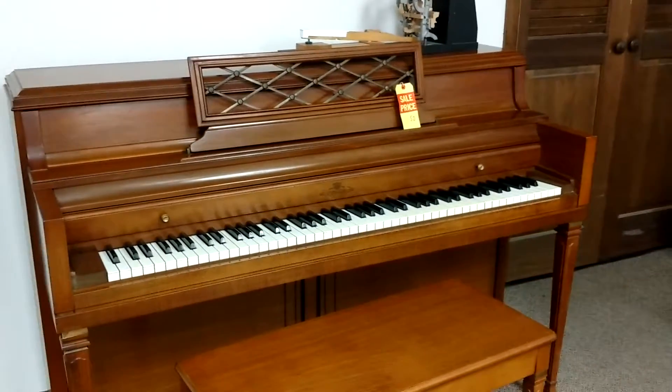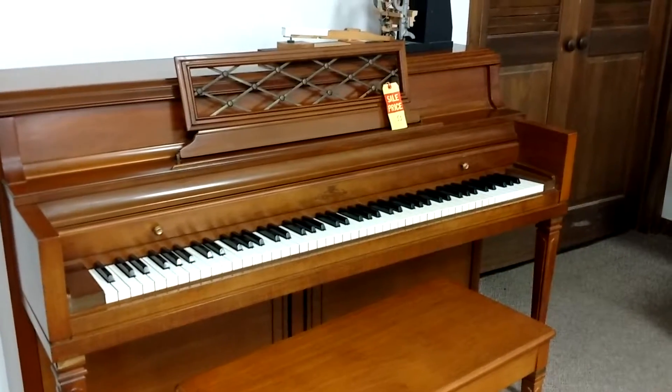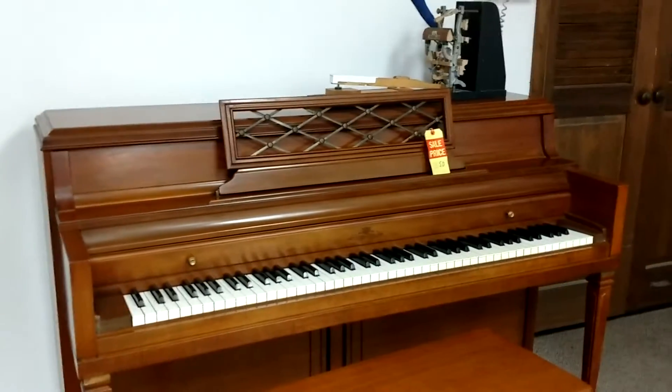I've got this very special Wurlitzer console back here. This one was at the Interlochen Arts Camp and had the keys all hand-weighted by one of their technicians. It plays like a dream. $1,050.